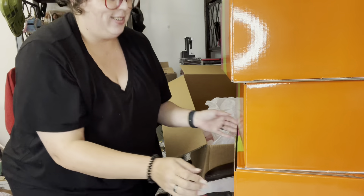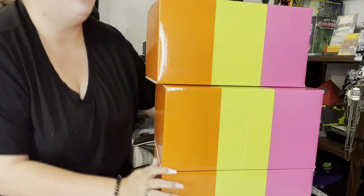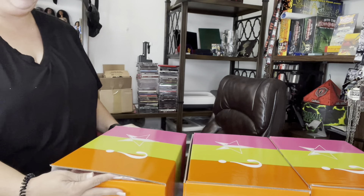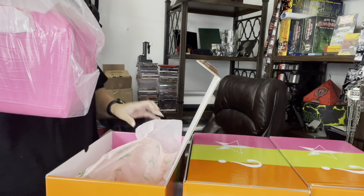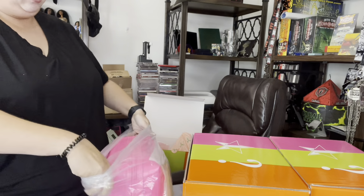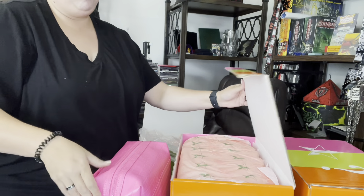Into the actual juicy stuff — we have three boxes to open and hopefully we get one of each bag. We're going to pull out each item together. I'm really hoping for one of each so I can show them up against each other. The first one is pink.